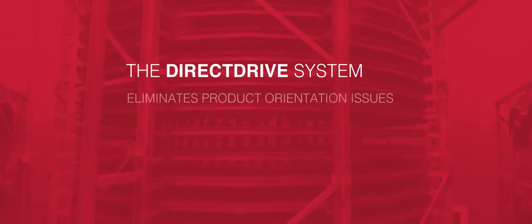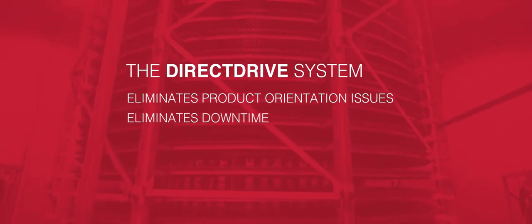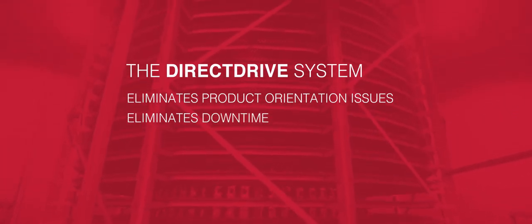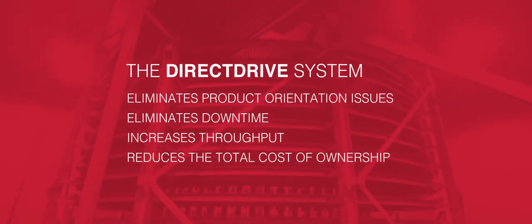Direct Drive eliminates product orientation issues, eliminates downtime, and also helps customers improve their yield and their throughput. As a result, it reduces the total cost of ownership.